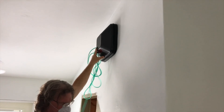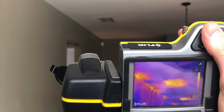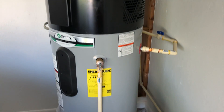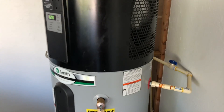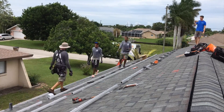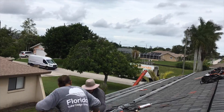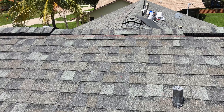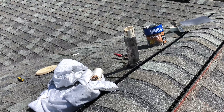Another reason to do solar last is that in most cases, a lot of the energy efficiency work will be much cheaper and a better bang for your buck than going solar. So you want to get your bill down as much as possible first, and then fill the rest in with solar if the goal is to get your bill to zero or go net zero. By doing energy efficiency first, you can literally save thousands or tens of thousands on the size of the solar system you need. Also, solar doesn't really interfere with other projects since the installers are outside on the roof, so it's out of the way from everything else.